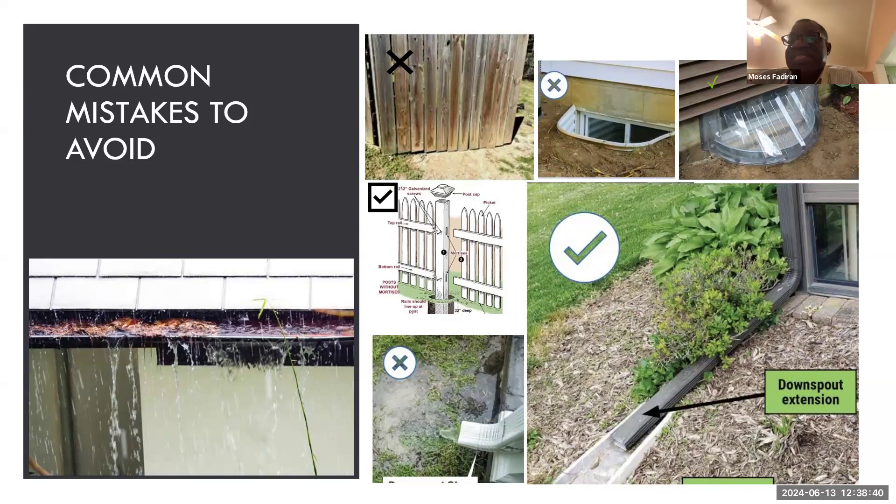The correct way to install a fence is with a clearance at the bottom — a four-inch to six-inch clearance — particularly on the drainage path. That's why before installing your fence, look at the terrain of your property and see how the water runs, so you know exactly where you must provide that four-to-six-inch clearance so that water will be able to pass.